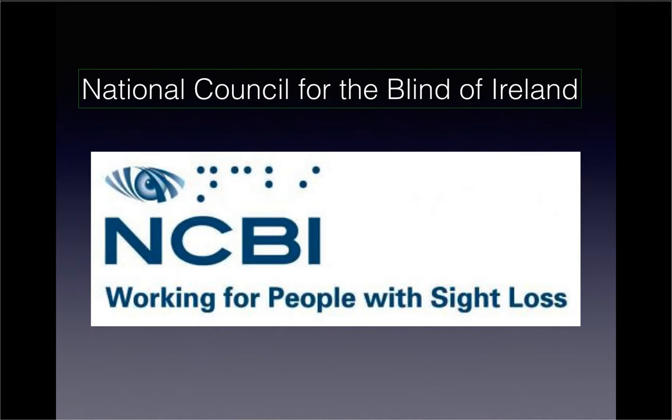The following conversation was recorded shortly after the release of iOS 7 and was part of the NCBI Technology Podcast for October 2013. Thanks to Stuart Lawler for inviting both myself and Kerry Doyle onto the podcast and for providing the audio. Enjoy.